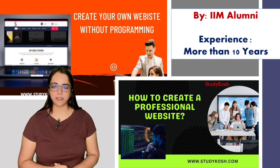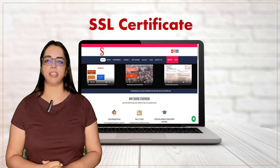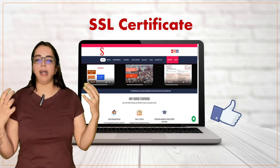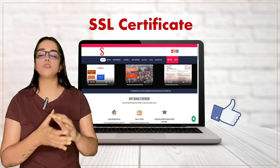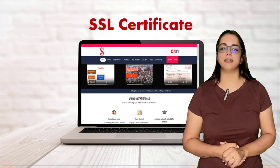Do check out these courses. The third secret for an effective website is an SSL certificate. Enhance your website security and gain the trust of your visitors by installing an SSL certificate.